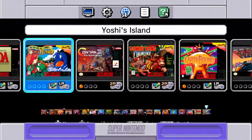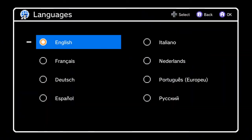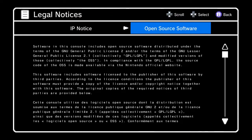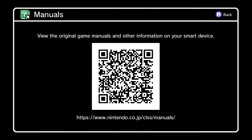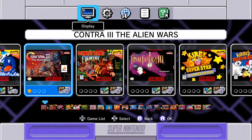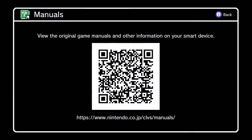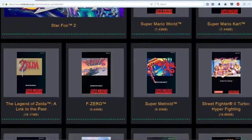Aside from the language options and the obligatory legal notices, you can select the manuals option to check out each of the instruction books for the included games. However, they aren't actually included with the system — you have to scan the QR code using a smartphone, or go to the website on your PC to check out the PDFs. It's a shame they aren't on the SNES Classic itself, but it isn't that big of a deal, as I was easily able to download the PDF files for the manuals from the website.